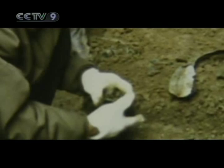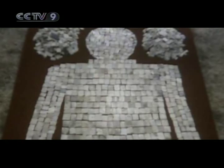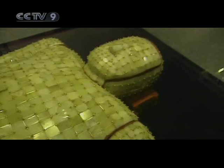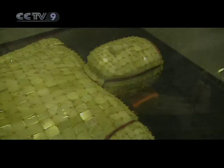Indeed, the jade pieces made up a much-treasured cultural relic — funerary jade armor. It ranks as the earliest armor to have been unearthed with the greatest number of jade pieces, of the best quality jade and the most consummate craftsmanship in Asia. The armor was unearthed, but who did that armor belong to? This will be the subject of our next episode. We invite you to join us.